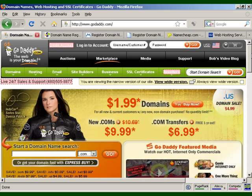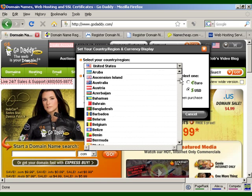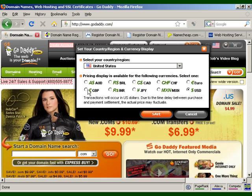GoDaddy also does international pricing. The prices shown are in US dollars, but you can also select your country or region and choose from several different currencies. So you can generally buy from GoDaddy either in US dollars or in your local currency.